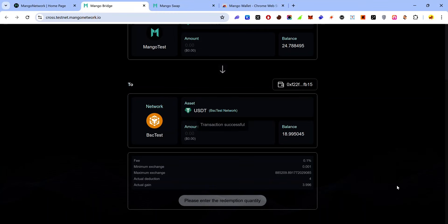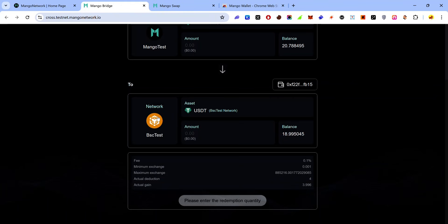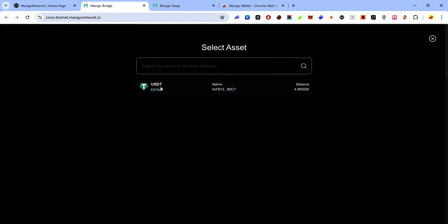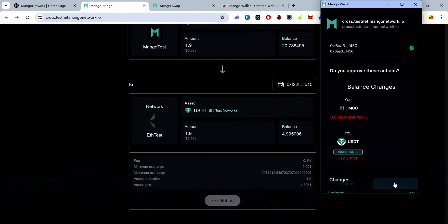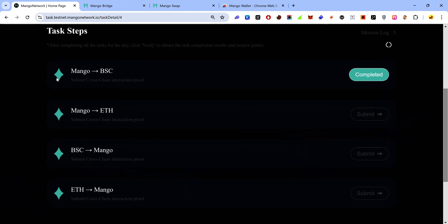Accept the approval request — the transaction is successful. Go back to the task page and click 'Submit'. For the next task, bridge an asset from Mango to Ethereum: go back to the bridge, change the network to Ethereum, select USDT as the asset, enter the amount, click 'Submit', accept the approval request, and go back to the task page and click 'Submit'.